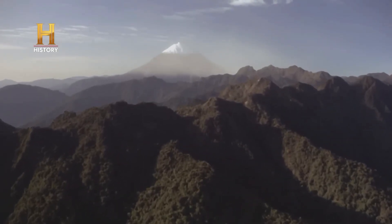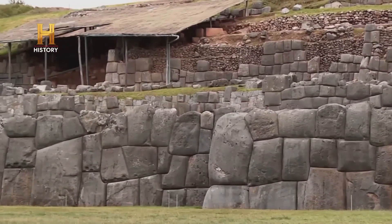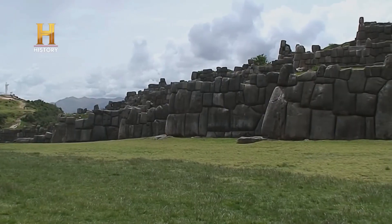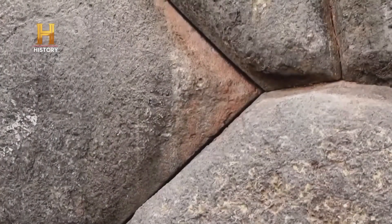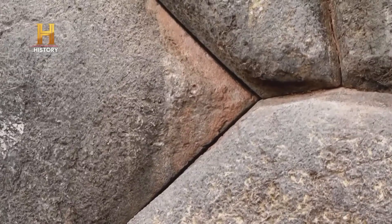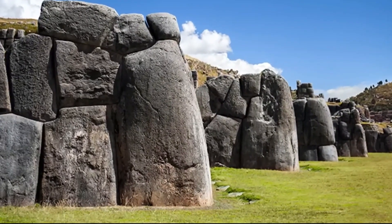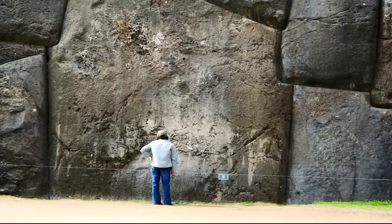Number 2. Sacsayhuaman, on the northern outskirts of Cusco, Peru, is a massive complex rising to an altitude of 3,701 meters. Built in the 15th century under the leadership of the Sapa Inca Pachacutec and his successors, Sacsayhuaman's architectural achievements continue to raise questions about the capabilities of prehistoric civilizations. The structure is famous for its colossal dry stone walls composed of enormous blocks cut so precisely that they fit together perfectly without the need for mortar.